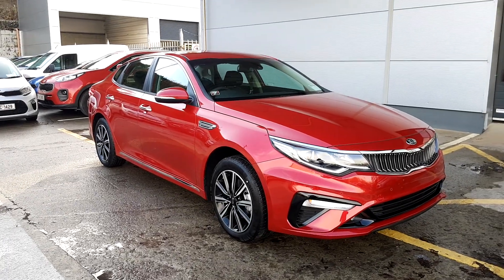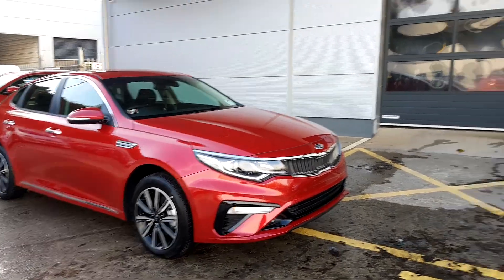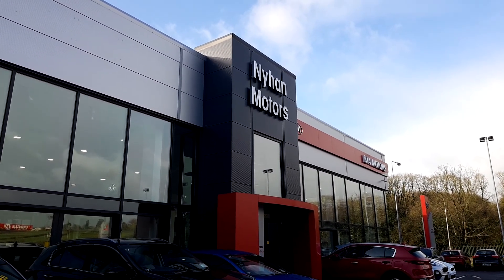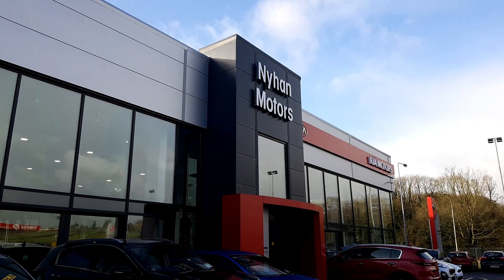For further questions regarding this Kia Optima, please visit us in our showroom on the Cork Road in Bandon, or give us a call on 023 882 0000.